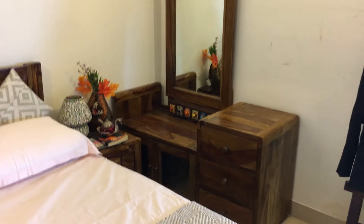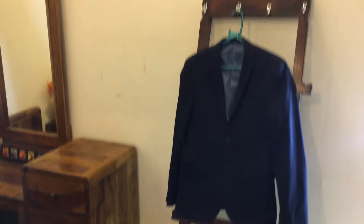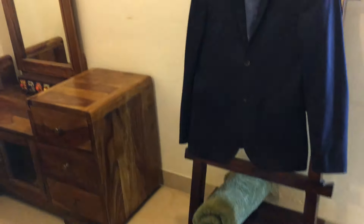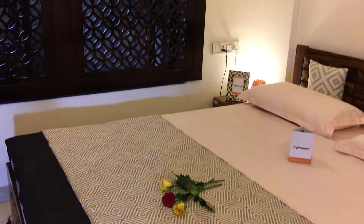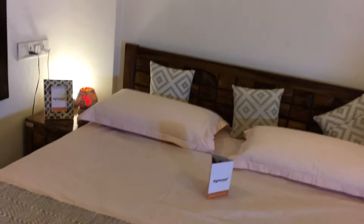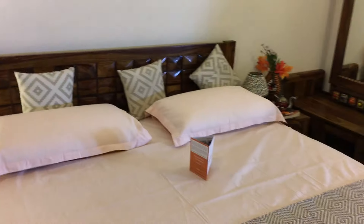This is a dresser. These products are made in solid shisha wood by skilled craftsmen from India.